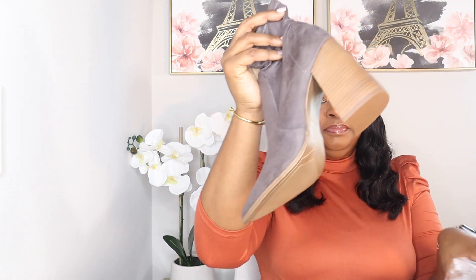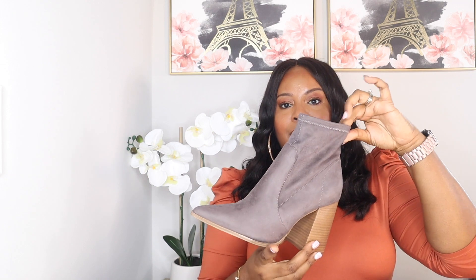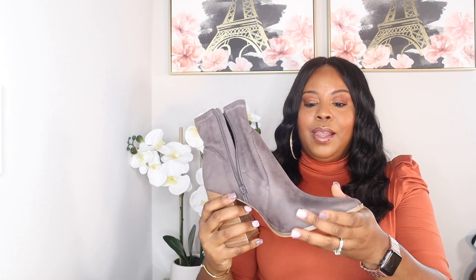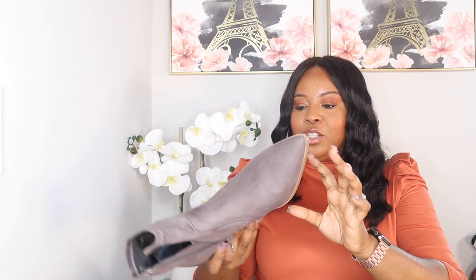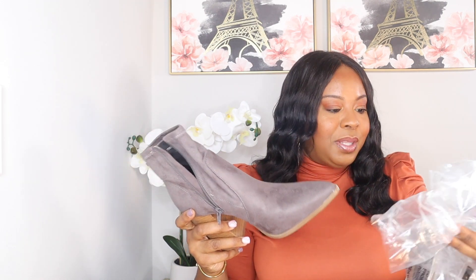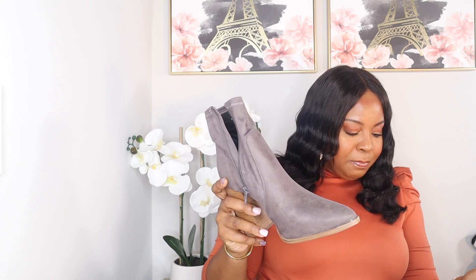It's a pair of Steve Madden shoes. These are so cute — look at these. I love the heel, I love the color, I love the style. I cannot wait to try these on, and yes, they're in my size which is a size 10 medium. I am here for the boots. I'll let you guys know the price when I try them on and pull out my card — but these are definitely a splurge.